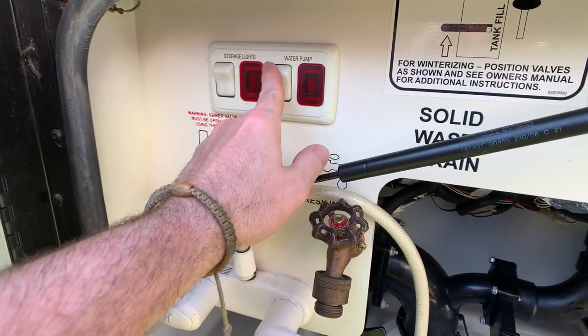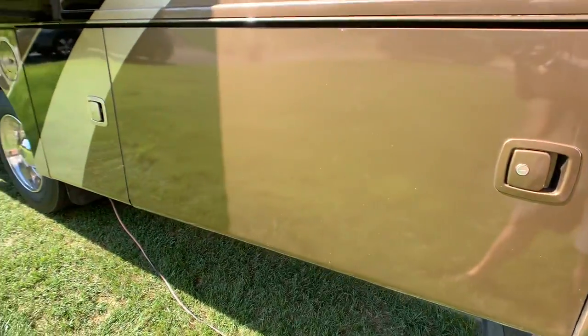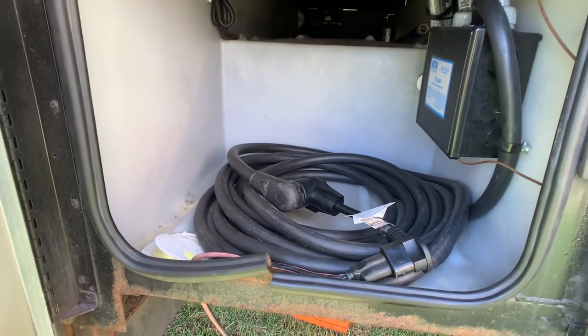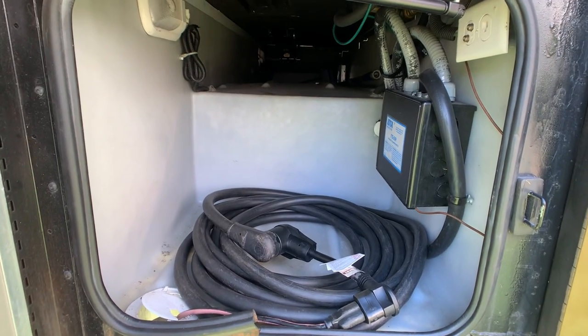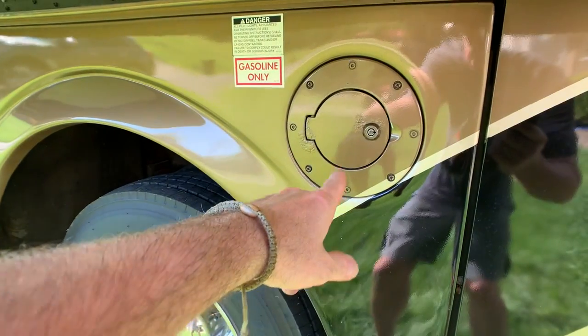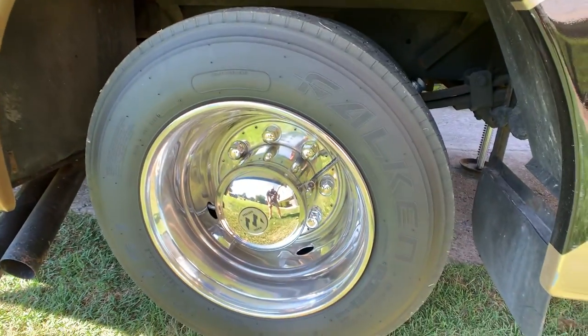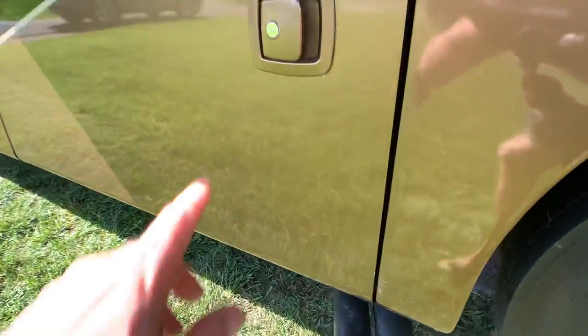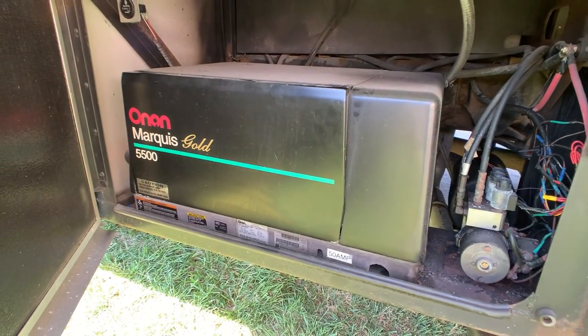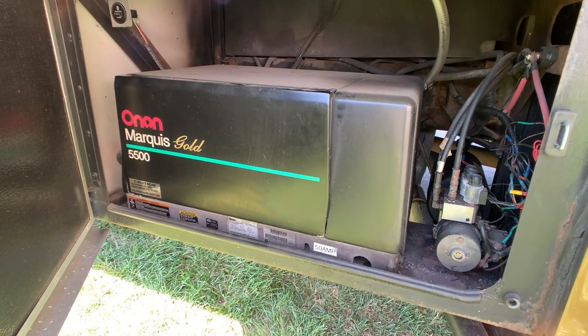Storage lights outside. Side-hinge baggage doors — that was a huge feature for a Class A gas motorhome. 50-amp service, not 30 — most 2007 gas motorhomes were more likely a 30-amp service coach. I believe you have dual fuel fills — 75-gallon fuel tank on this, and tires are in excellent condition. There's your 5,500-watt Onan Marquis Gold Generator — standard was a 4,000-watt — and standard on this coach was 30-amp service.